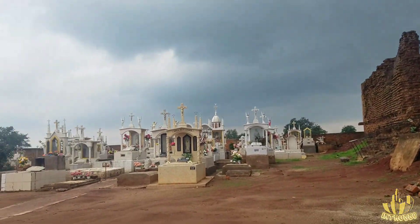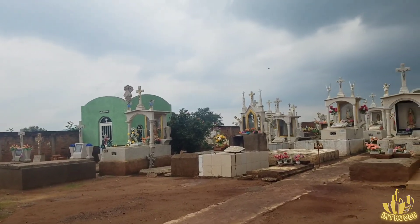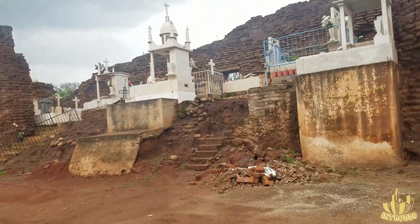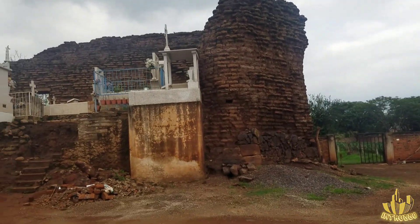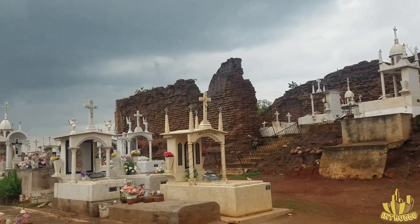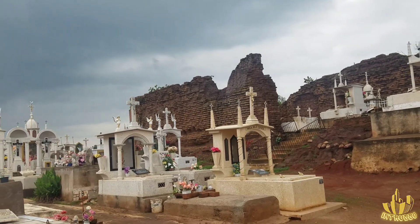Acá vemos lo que es el nuevo cementerio. Todo esto son tumbas nuevas. Pero si volteamos para allá, ahí vemos tumbas un poco más antiguas adentro de lo que fue la iglesia.